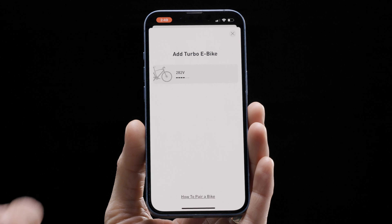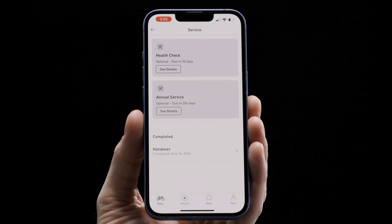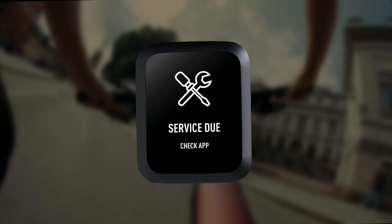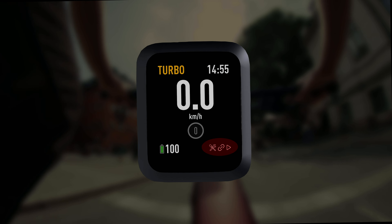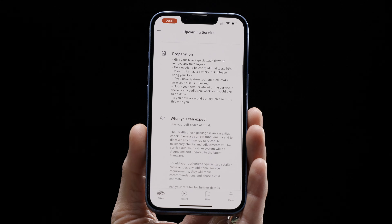When the rider activates their new Vato SL2 with the specialized app, the shop sets reminders for their next service intervals, and they get notified on the display and in-app. Watch all you need to know about specialized turbo service intervals to learn more.